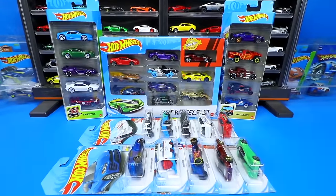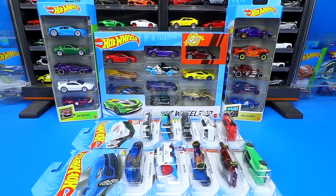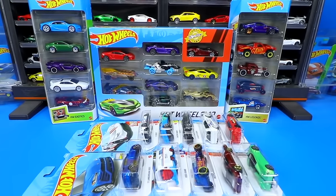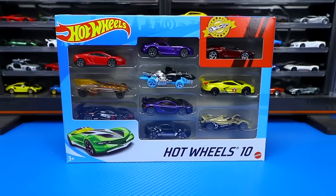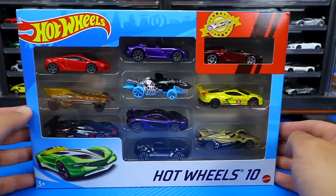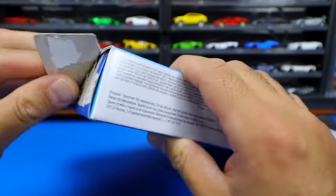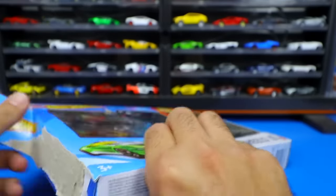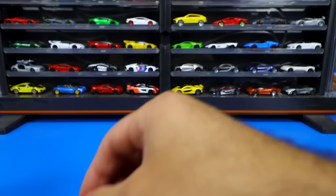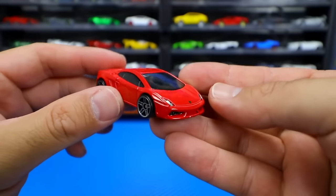What's up, Peak Timers? Phil here from Peak Time Racing. Let's go ahead and unbox 30 Hot Wheels, including some Bugattis, Lamborghinis, McLarens, and some other amazing cars. We'll start with this Hot Wheels 10-pack, which includes quite a few exotics and really good cars in it. Let's just rip it right open. Our first car from the top of the package is a Lamborghini Gallardo in red.